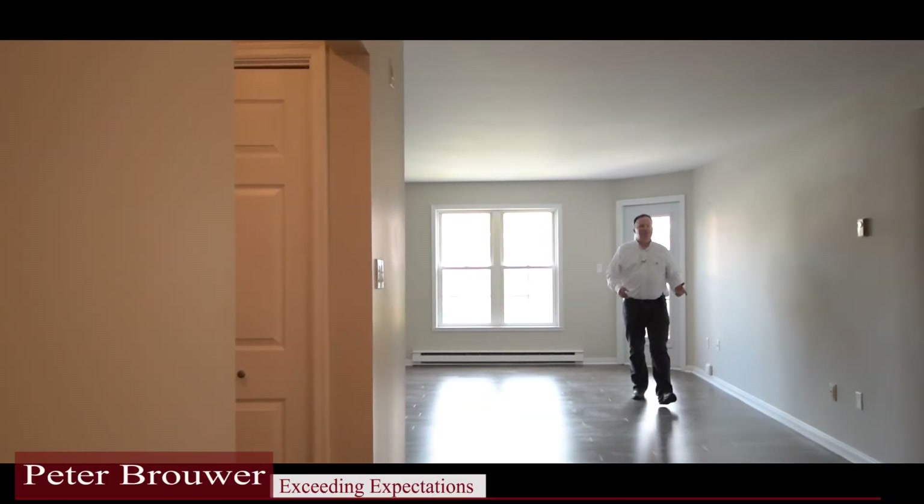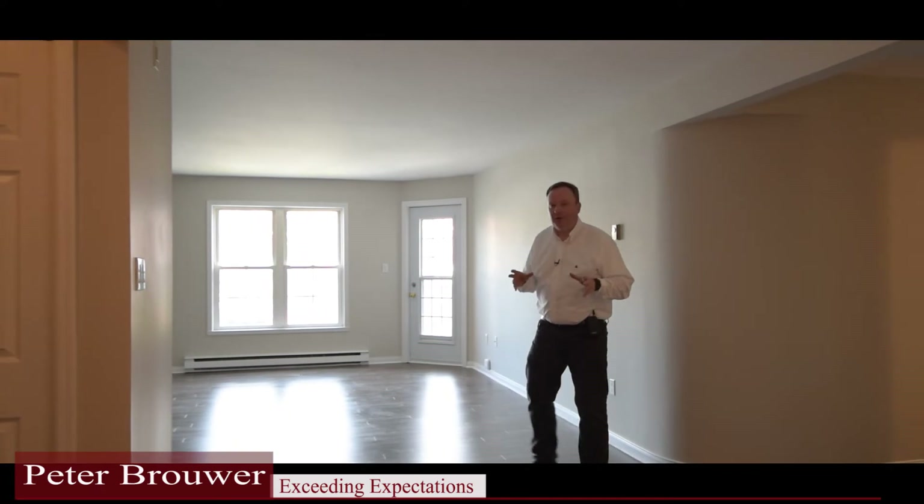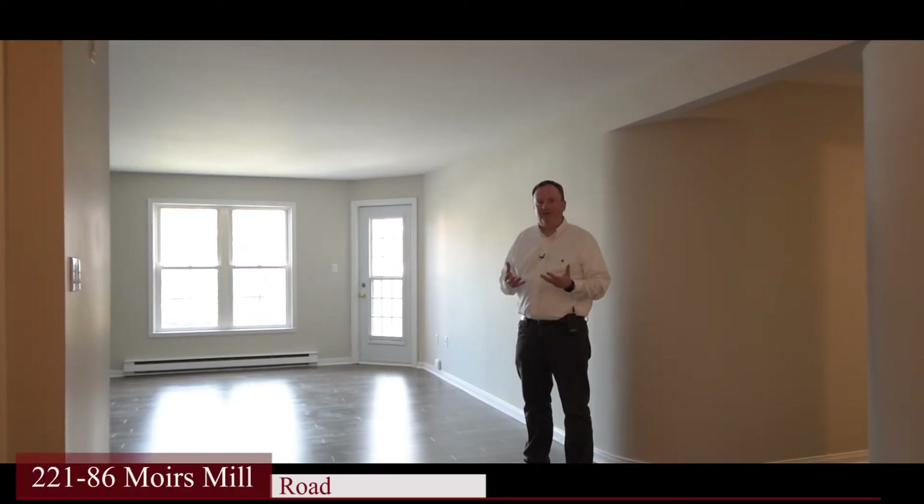Hi there, I'm Peter Brower and welcome to Watermill Ridge. Today I get to share something very special with you. Watermill Ridge is a complex with many buildings in the heart of Bedford.